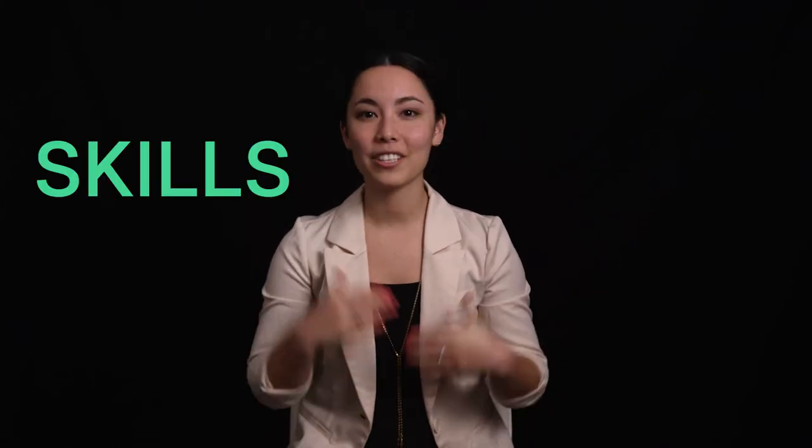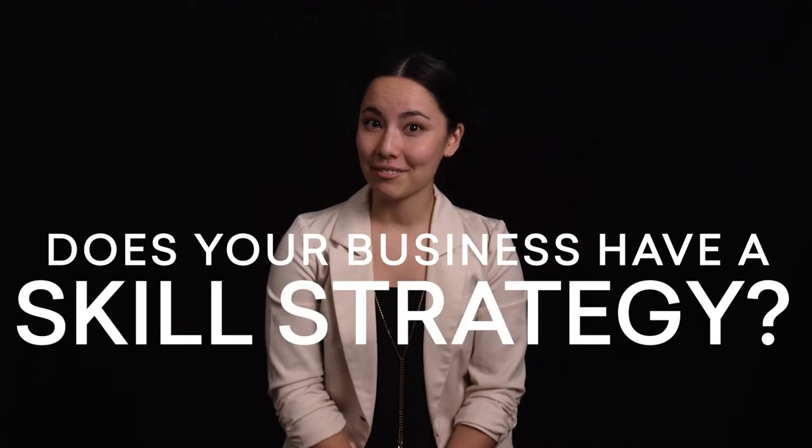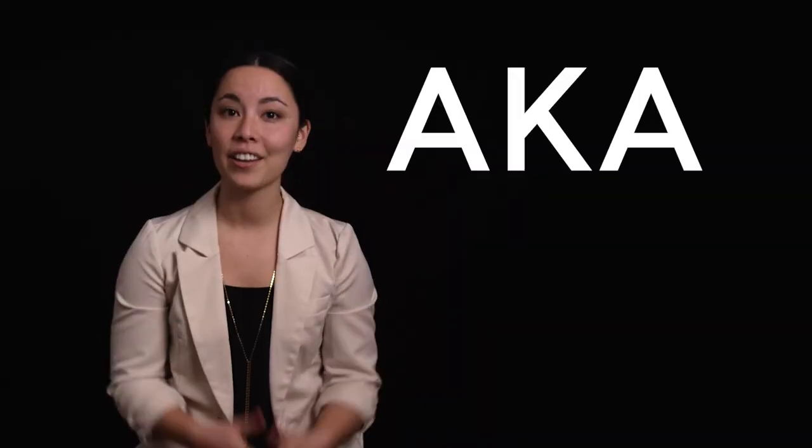Today we're going to talk about using skills for a talent strategy — a skill strategy. Does your business have a skill strategy? Don't even know what that means? Today I want to tell you about the three keys to a solid skill strategy and how it'll help you find and develop talent, a.k.a. your people.